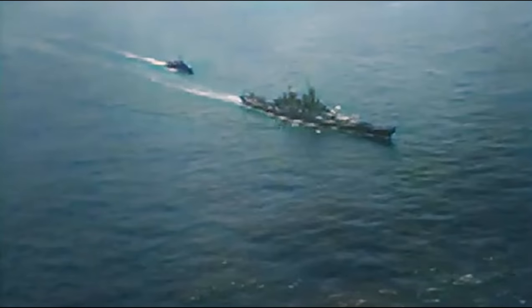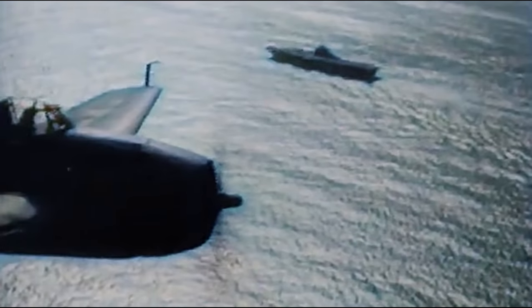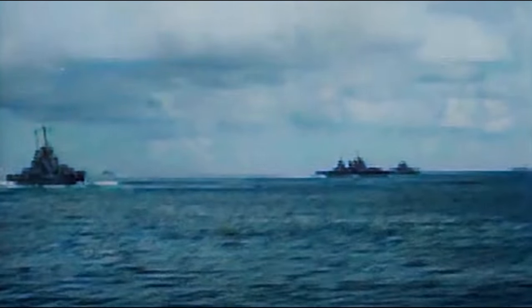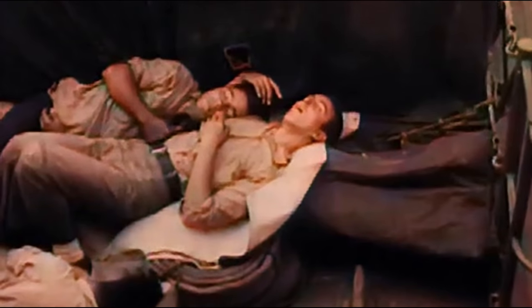In an instant, the Japanese ceased to be a naval power. That dream was over. The once-magnificent Imperial Fleet was no more. It died in Leyte Gulf. In total, the U.S. suffered 3,000 casualties, one light carrier, two escort carriers, two destroyers, and one destroyer escort sunk, with 200-plus planes lost.